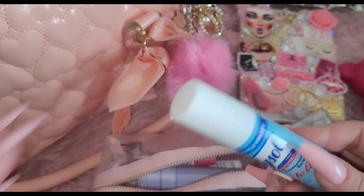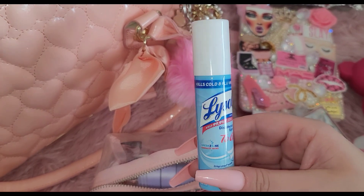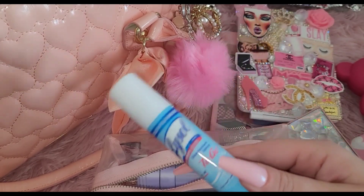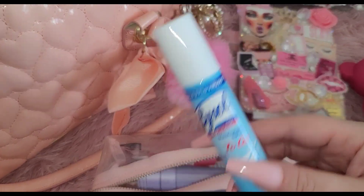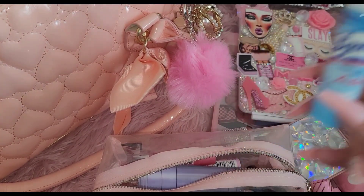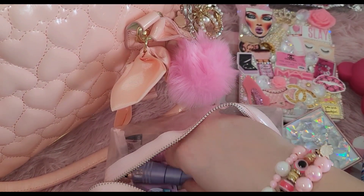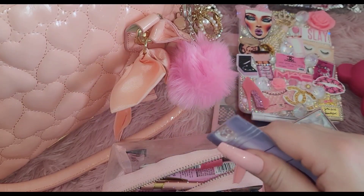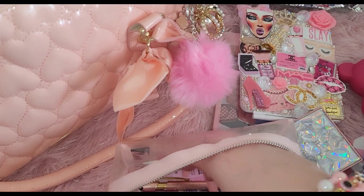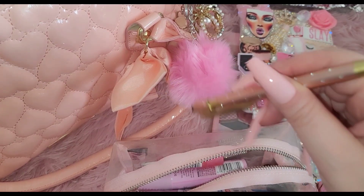Another thing I always carry is Lysol To Go disinfecting spray. I like to use this when I'm going to a public restroom, or if I need to touch stuff at work, in a vehicle, a restaurant — in this day and age we've got to use it. I also have a flashlight — I had a pink one, but a flashlight is very important to carry. And I love this pen because I can actually use it on my phone — very cute with little rhinestones.